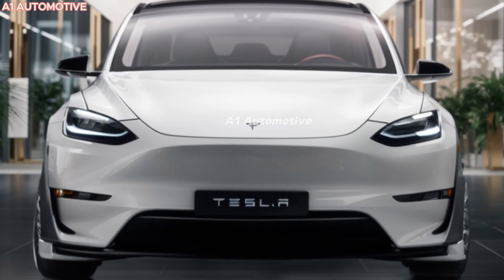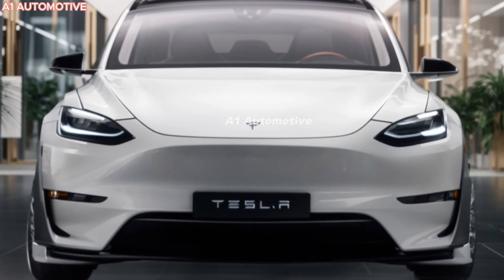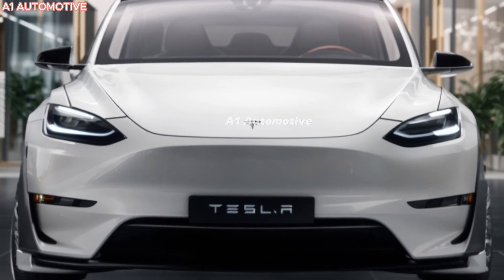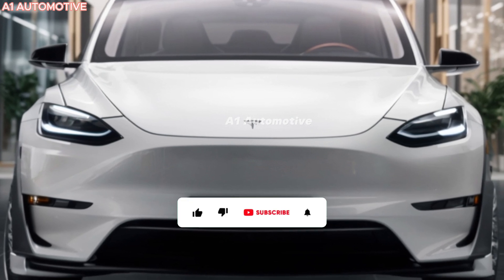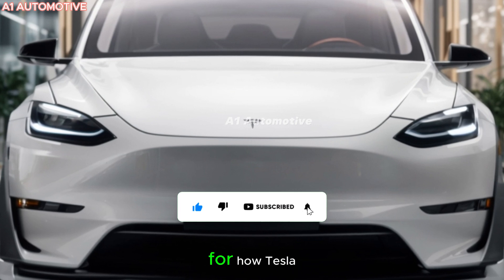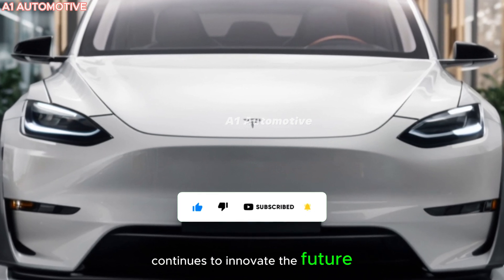If you're a fan of Tesla or someone looking for a stylish, efficient, and tech-forward electric SUV, the 2025 Tesla Model Y Juniper might be the car for you. Stay tuned for more updates as we get closer to its release, and keep an eye out for how Tesla continues to innovate the future of electric driving.